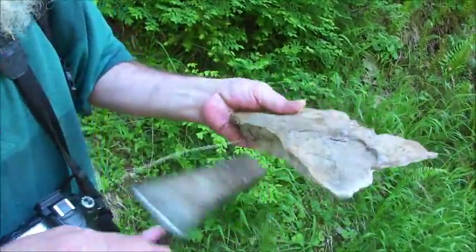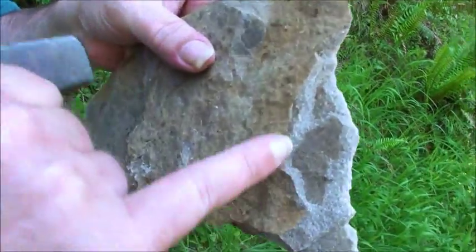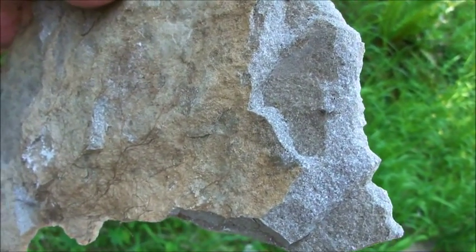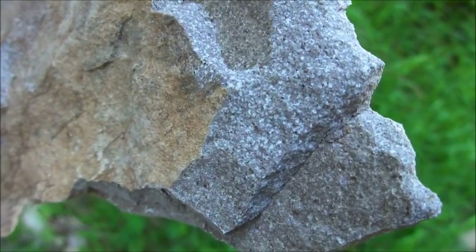One of the interesting things — you can see it right here — those little spots are centers of incipient nucleation where metamorphic minerals are forming at the expense of the clay minerals in the original siltstone.